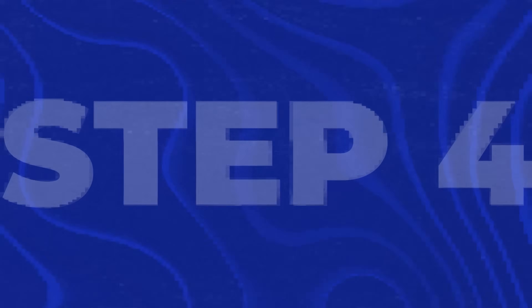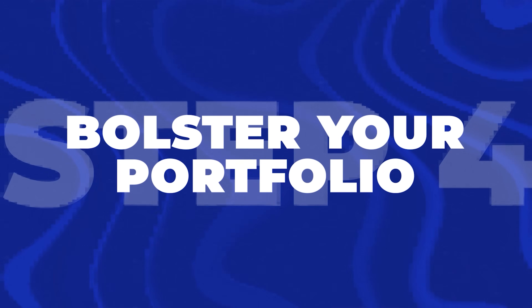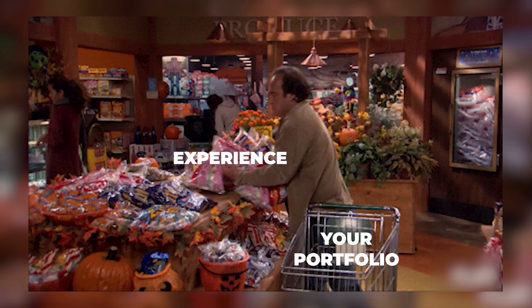Step four is to bolster your portfolio. Remember that portfolio you started in step two — this is where you're really going to build on it. Chances are, even up to this point, you have enough to land a job, but you might as well keep adding to your portfolio to make it even better.